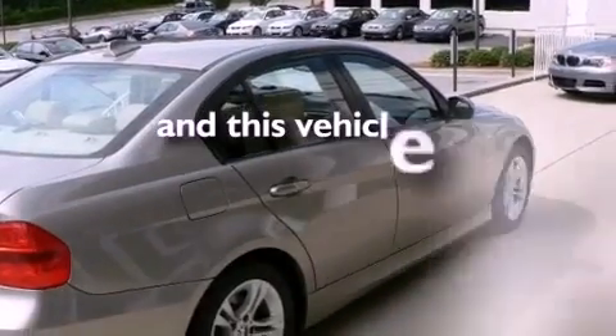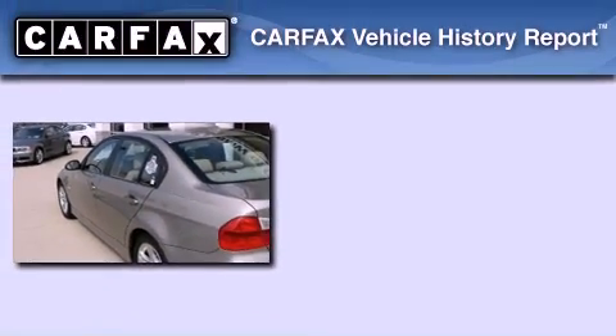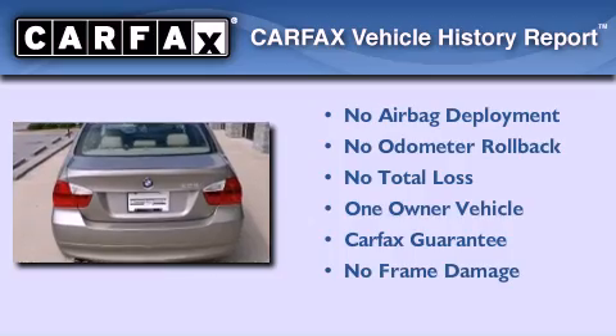This vehicle has fewer than 42,000 miles on the odometer. This BMW has had only one owner, and it qualifies for the Carfax buyback guarantee.